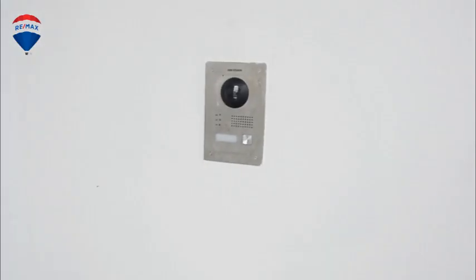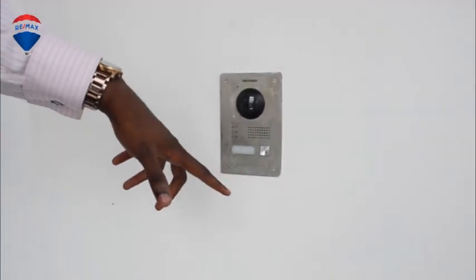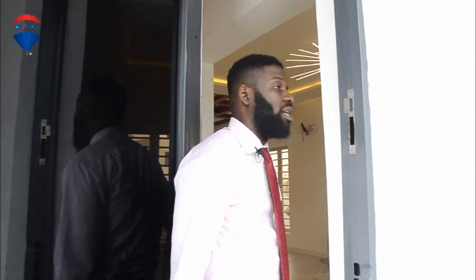You can see it's got an intercom response system — I just press that button and you get notified inside. It's got a camera right there, and the people inside can see you on the monitor, so you know who is coming into the house.